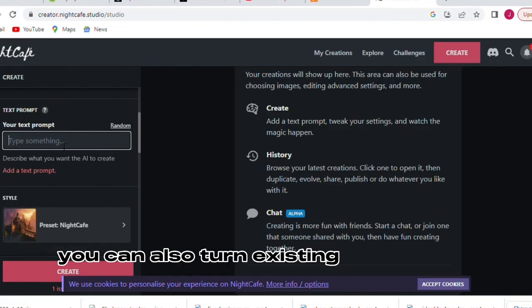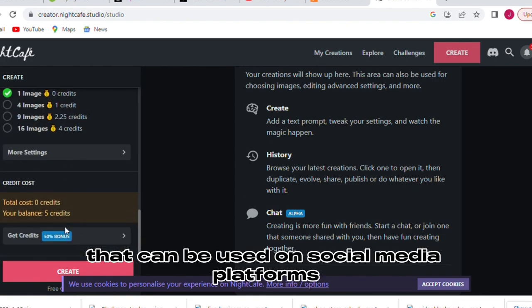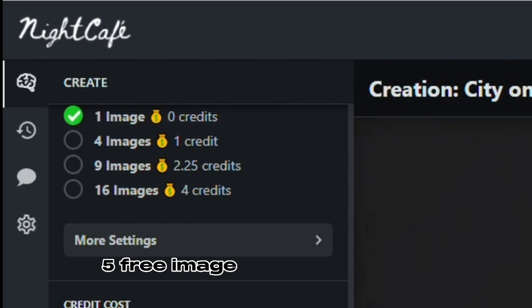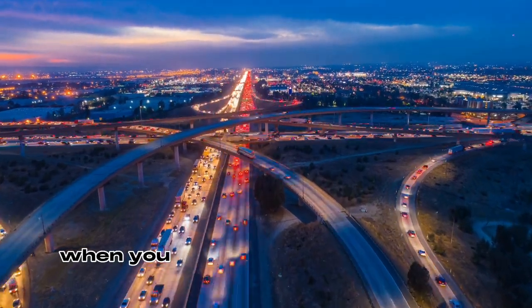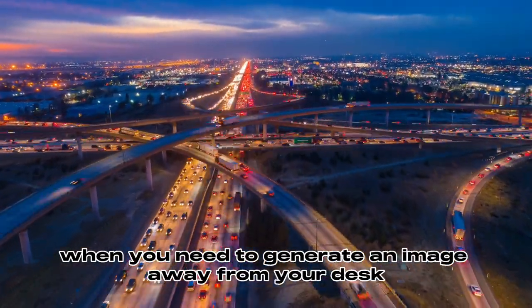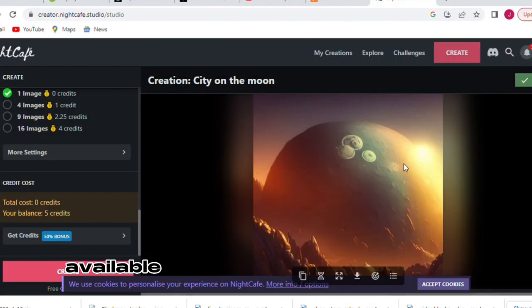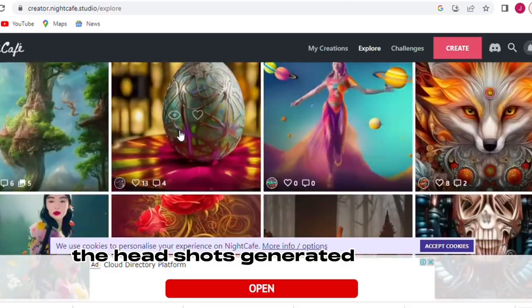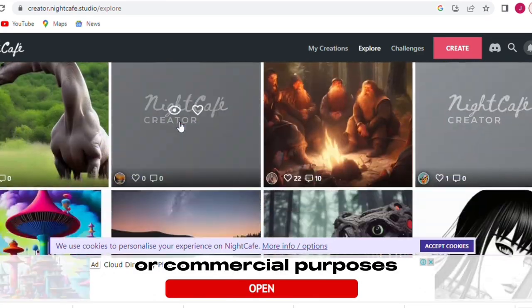You can also turn existing images into profile pictures that can be used on social media platforms. Plus, it offers 5 free image generations daily, no coins or creating an account necessary. And for those times when you need to generate an image away from your desk, the advanced mobile app allows you to create wherever you are, available for Android and iOS devices. The headshots generated from the platform can be for personal or commercial purposes.